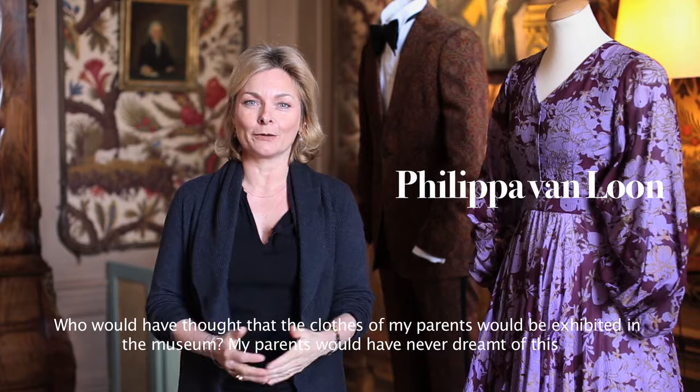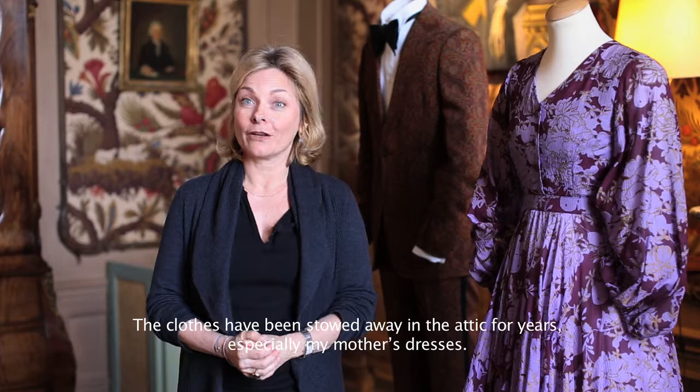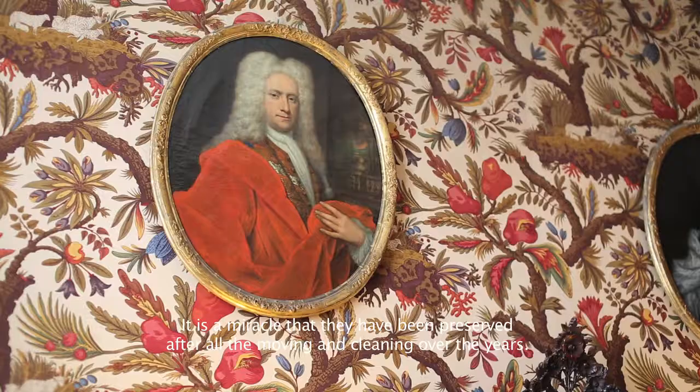Who would have thought that my parents' things would be here? My parents would not have thought so. They have been gone for years — especially my mother's things. My mother passed away already in 1988, so it is really a wonder that everything is still kept.